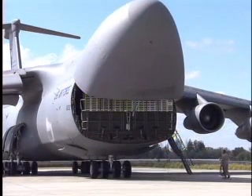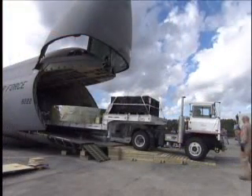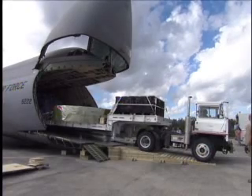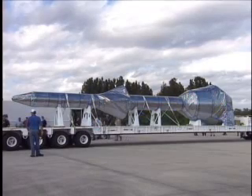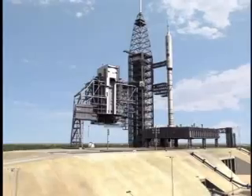The equipment, consisting of a meticulously engineered simulated crew module and launch abort system, was carefully unloaded from the belly of the enormous aircraft. The launch abort system simulator is 46 feet in length and will fit over the crew module and tower above it, forming the nose of the vehicle.